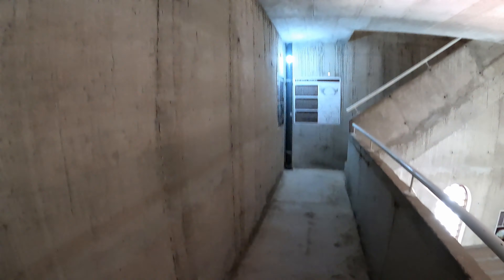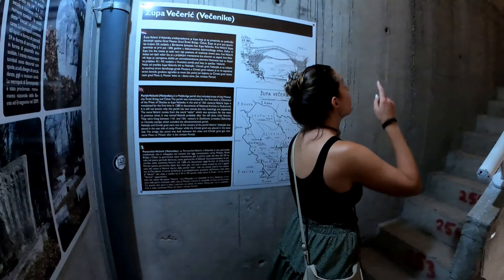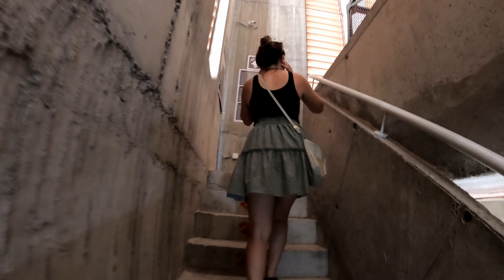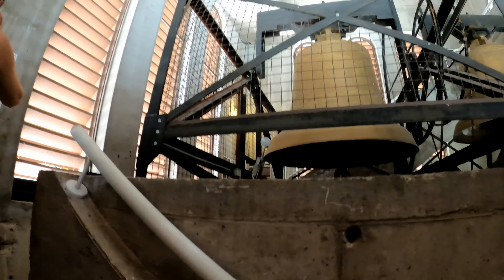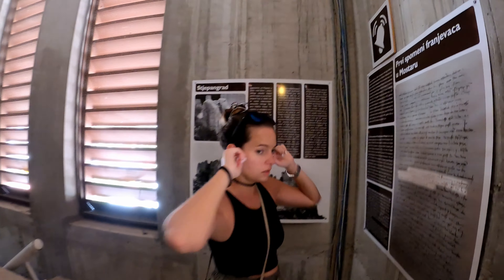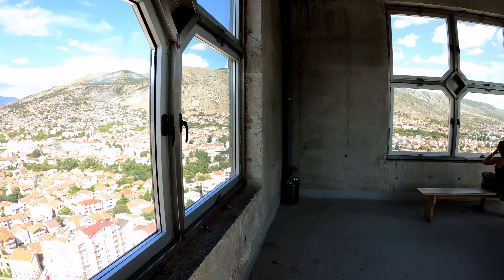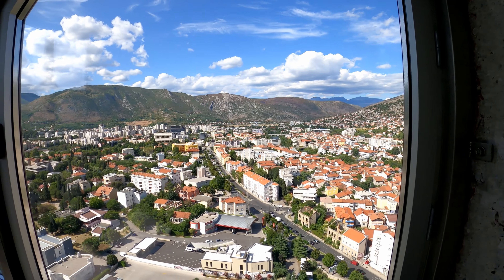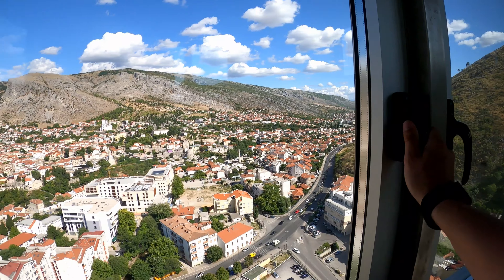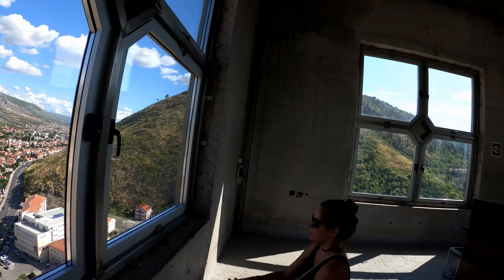We took a lift about halfway up the tower and now we're taking the stairs the rest of the way to the top. Be warned — there's a bell that rings every 15 minutes, so make sure you have a timer so it doesn't startle you while you're up here, because it scared us the first time. At the top there are panoramic views of the whole city — this is pretty cool. I kind of wish they allowed us to open the windows, but probably for liability reasons they keep them locked. Still getting a different view of the city than we've had so far.